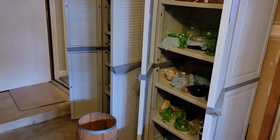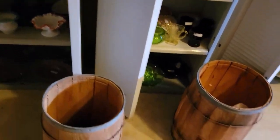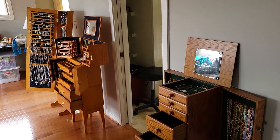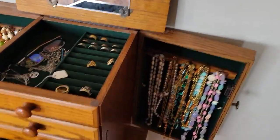Now we're taking you upstairs for the main event. We've got some depression glass. On the main floor, look at the costume jewelry — wow — displayed in these beautiful oak cases and beautiful oak pieces.